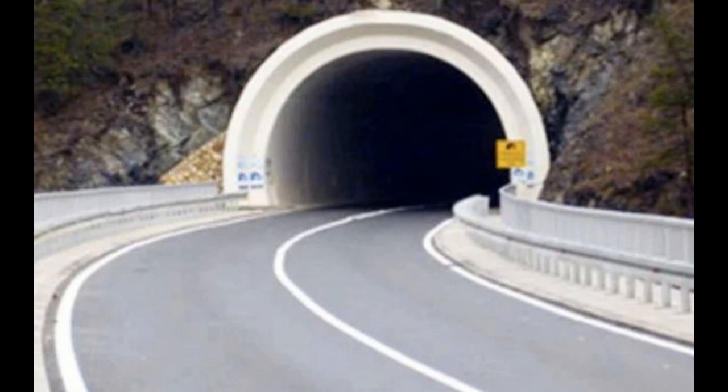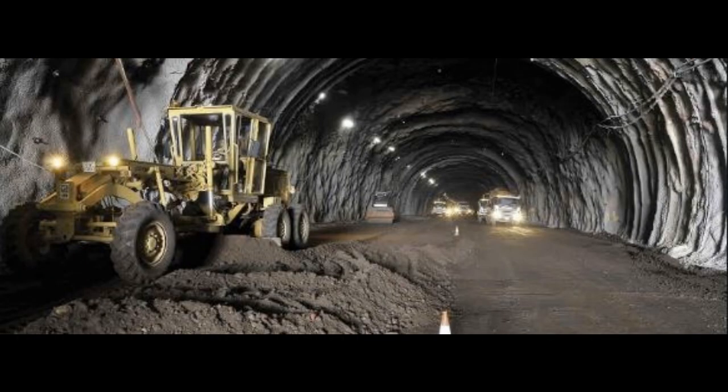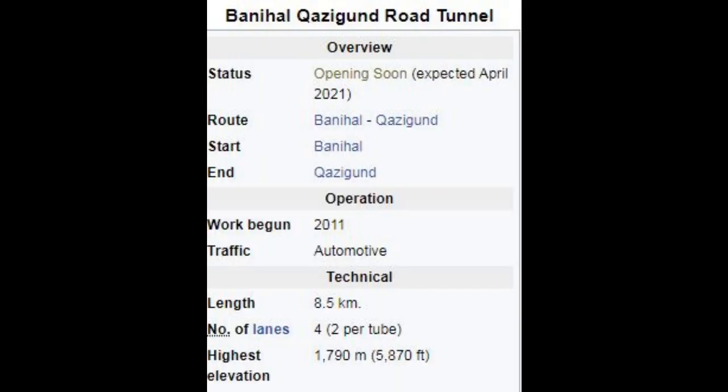It is a double tunnel consisting of two parallel tunnels, one for each direction of travel. Each tunnel is seven meters wide and has two lanes of road. The two tunnels are interconnected by passages every 500 meters for maintenance and emergency access.